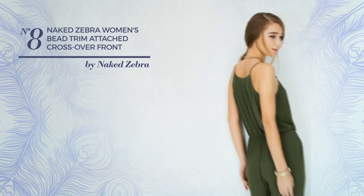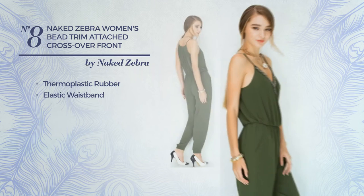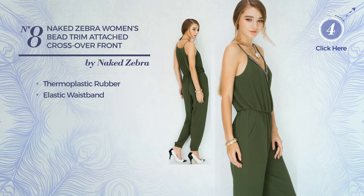Number 8. Produced with quickly drying thermoplastic rubber, this jumpsuit includes an elastic waistband. Available in 5 colors.